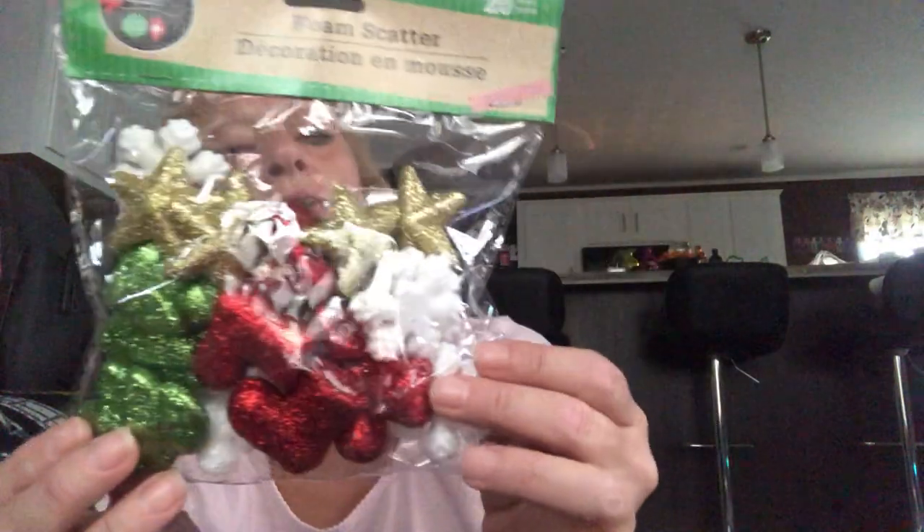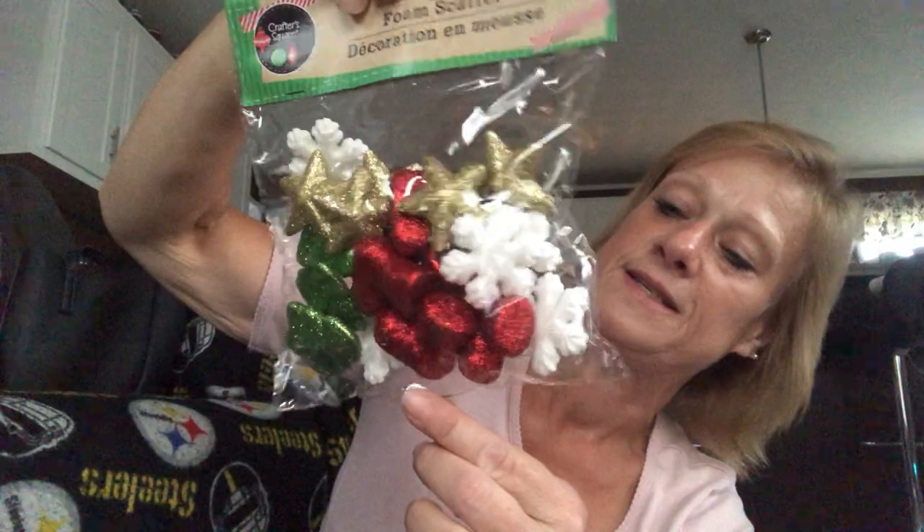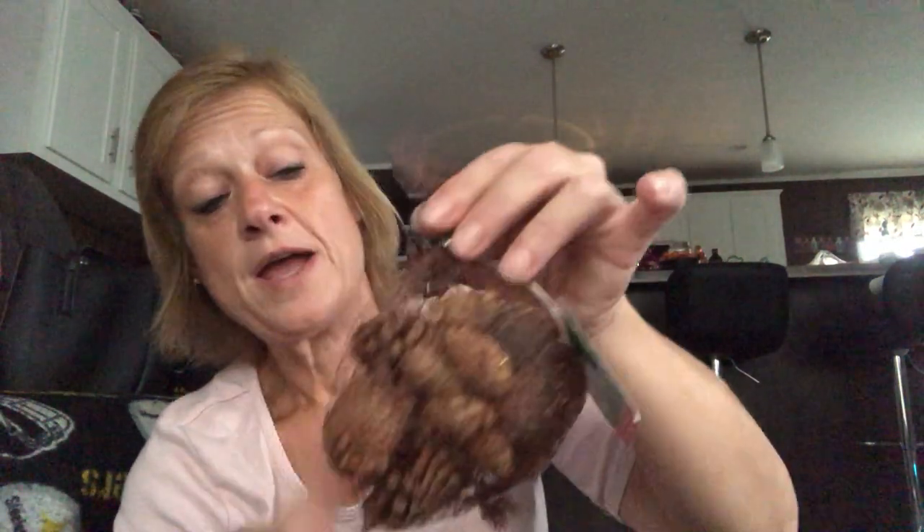I also found a bag of foam scatter pieces — little trees, stars, Santa boots, and white snowflakes — imported by Greenbrier, 20 pieces per pack. I might incorporate some of these into globe cloches I bought. I also picked up a bag of pine cones — I love the smell of cinnamon and pine cones in the fall and winter. They were so fragrant that even in a plastic bag in my office I could smell them all week. I may put them in a candle holder with a candle in the center.